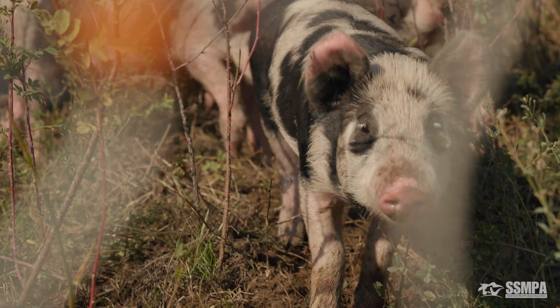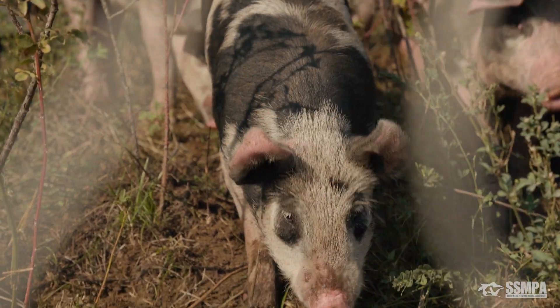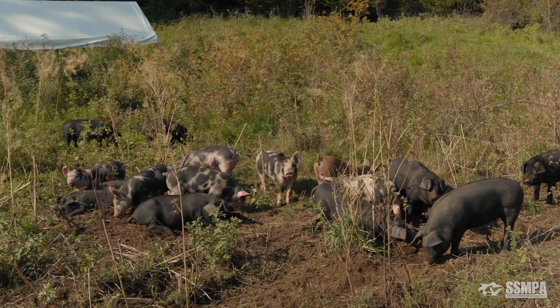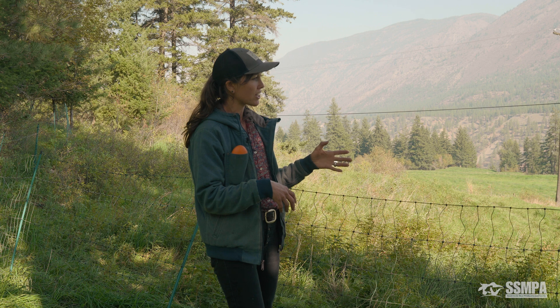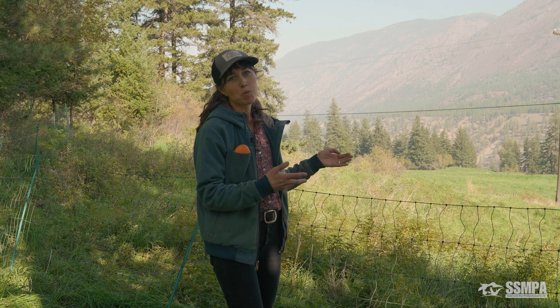We don't like to raise them in our flat hay fields where they're going to really root around and cause some issues for machinery. Here is a nice spot — we can just overseed lightly after the pigs are done and the area rehabs really nicely.